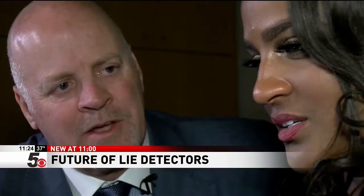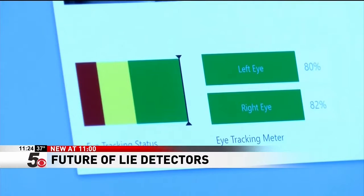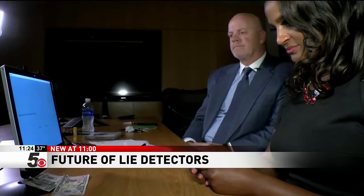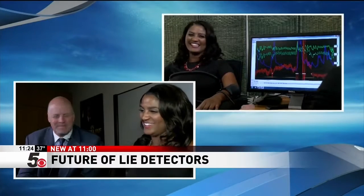The reporter tested Eye Detect. Harris had her write down a number between two and eight and hide it — she chose seven. The examiner told her to lie about her number to the machine but tell the truth on all other questions. As Eye Detect calibrated and monitored her pupil dilation, she stated she did not choose seven. The system showed a spike on the seven, catching her lie.